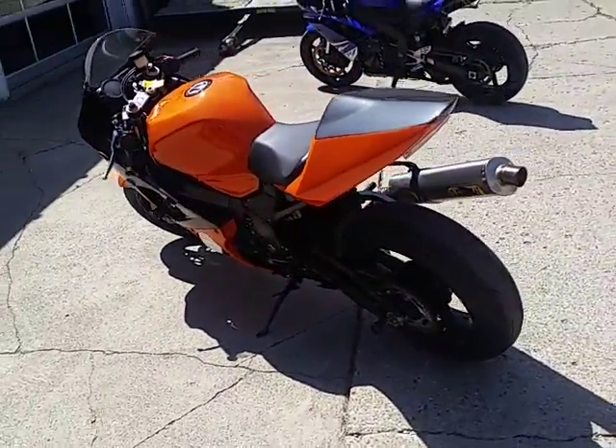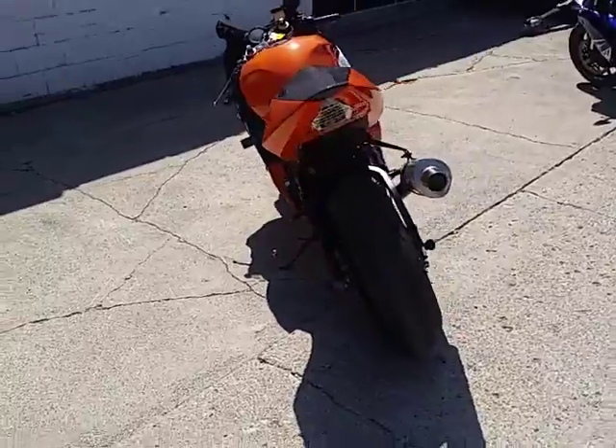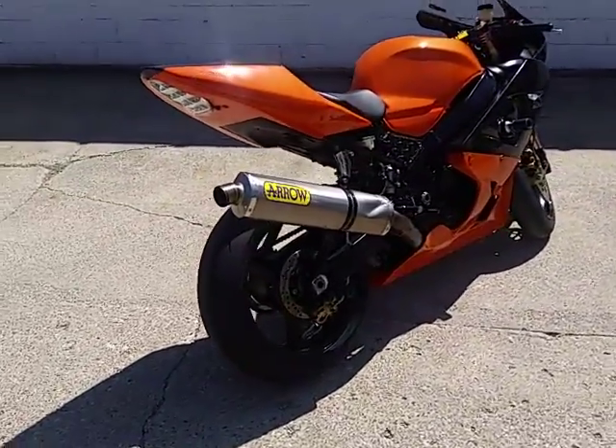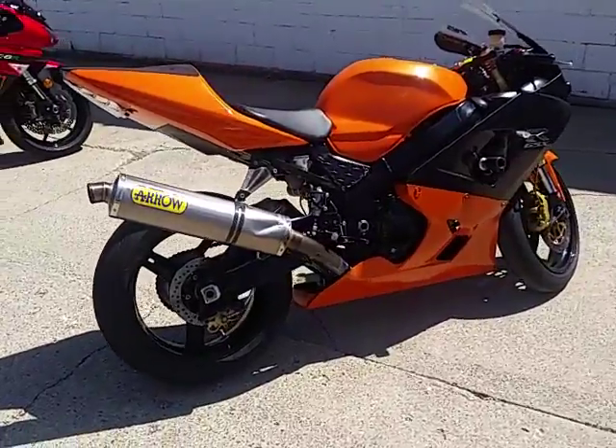Only $54.99 folks. That's an 05 Gixxer 6 for $54.99. Guaranteed financing for everyone. Give us a call or visit the website ApprovalPowerSports.com.